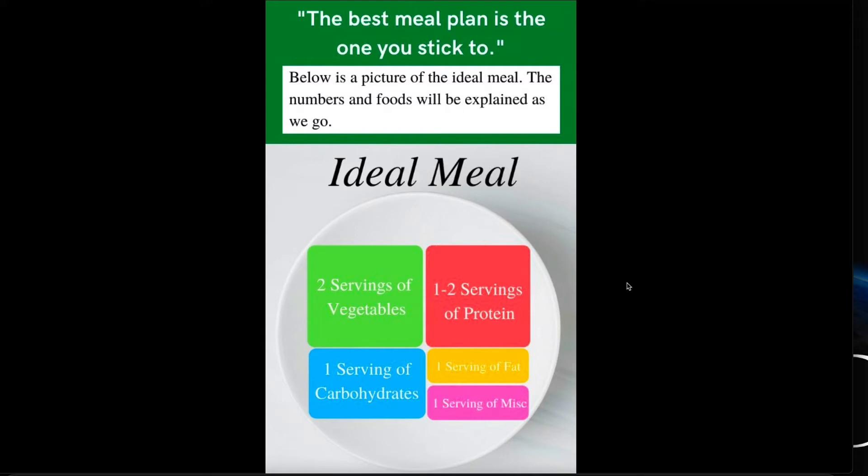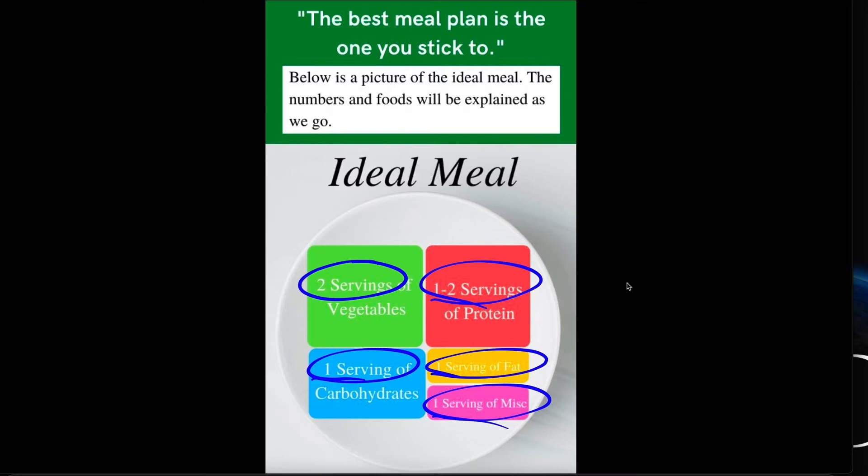We're going to go more in depth to this in the next part. But as you can see right here, in each meal: two servings of vegetables, one to two servings of protein, one serving of carbohydrates, one serving of fat, and one serving of miscellaneous. We're going to go more in depth into these in the next part.